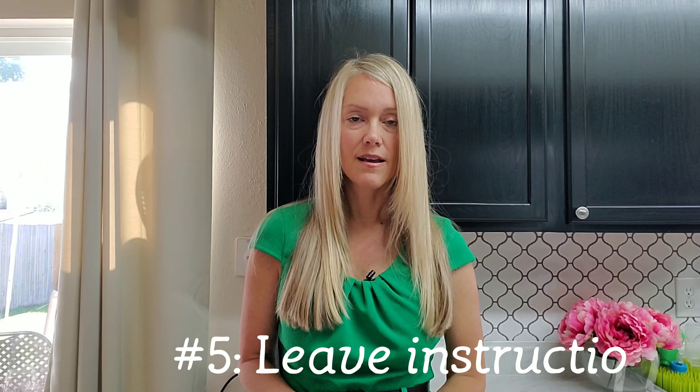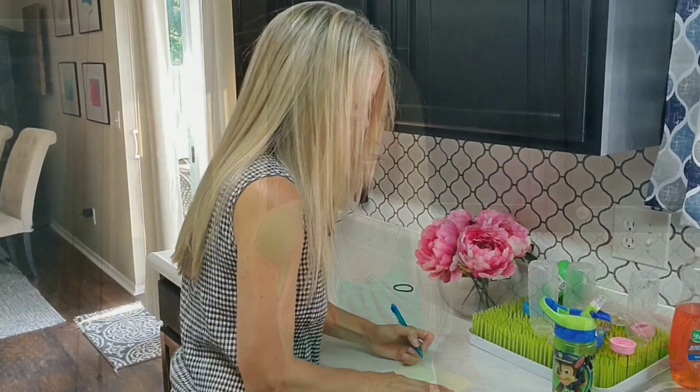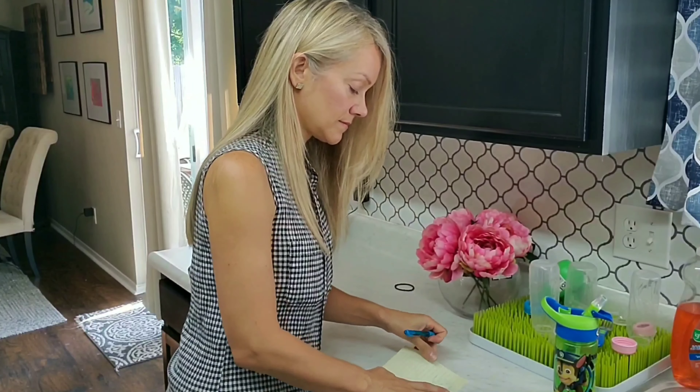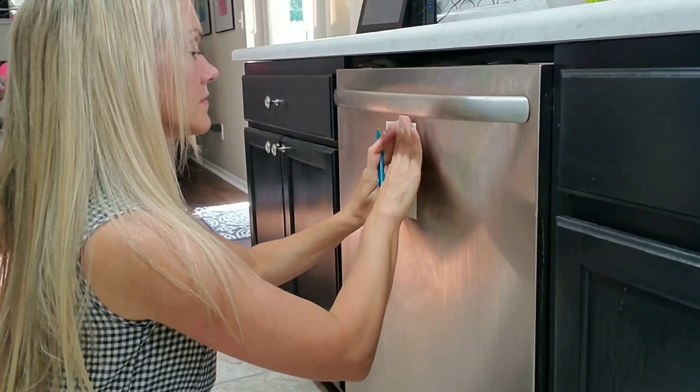This one isn't as common, but if you have something in your house that takes special instructions, make sure you leave those instructions for the inspector so they know how to test it. Everything should be turned on already — they shouldn't have to turn anything on — but if there are special instructions on how to run the dishwasher, for instance, leave those instructions to avoid that 'further evaluation suggested' showing up on your inspection report.